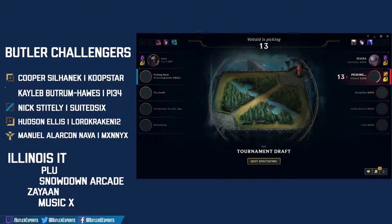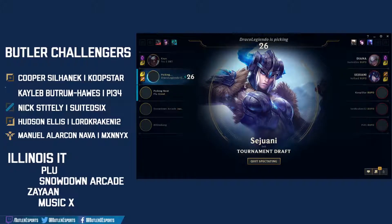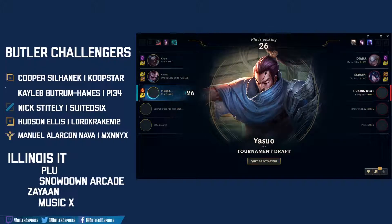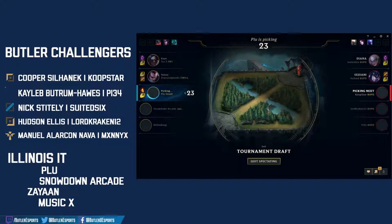That's a big pickup for Butler. Second pick of the draft — Sejuani locked in for Voltade. Not a signature champion for him but always good in competitive. Pairs really well with melee laners, specifically with Diana locked in for Suited Six — that will be a deadly 2v2 combo in the top jungle. And Kha'Zix will have no chance assassinating that Sejuani. Yasuo lock-in for Illinois Tech.